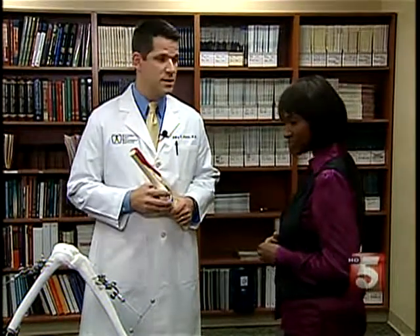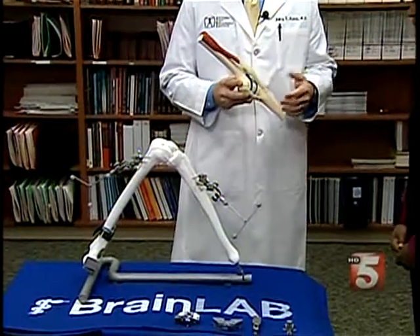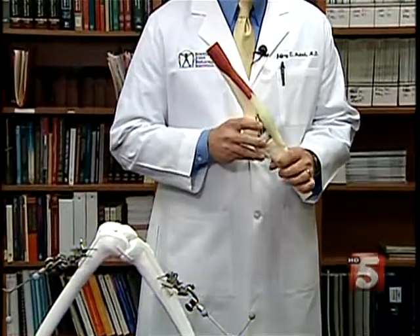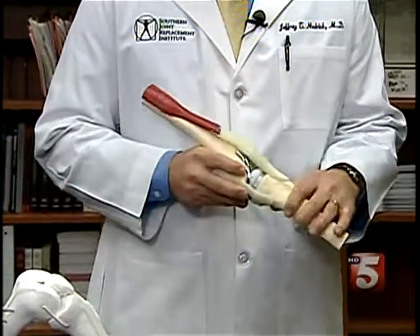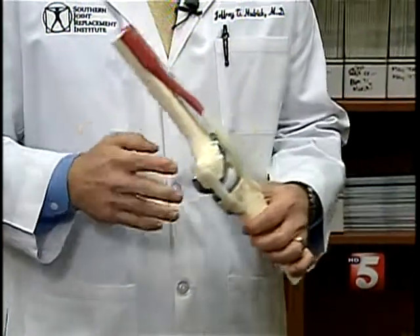We're able to integrate technology such as computer navigation in knee replacement. One of the things that computer navigation offers is to allow the knee to be lined up at the end of the surgery the best possible, and it's similar to tires on a car. So if your tires are not aligned, they're going to wear out faster and lead to earlier failure.